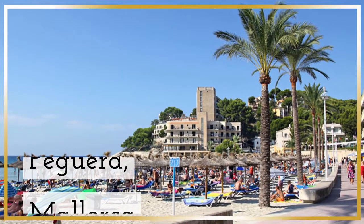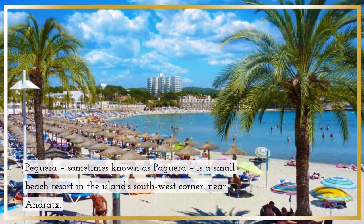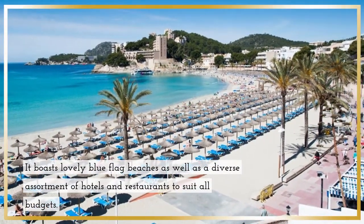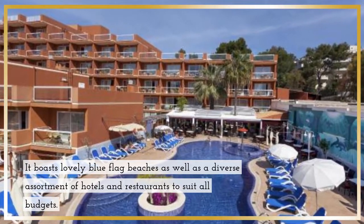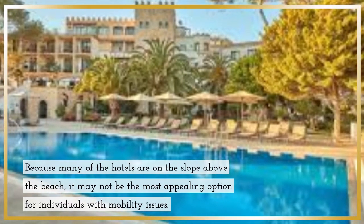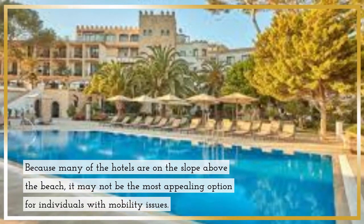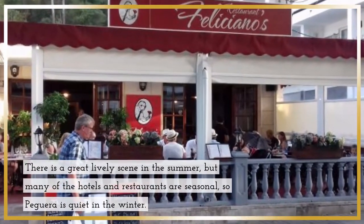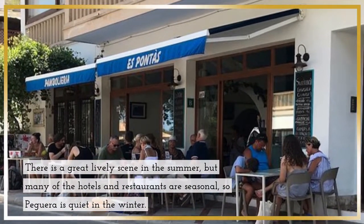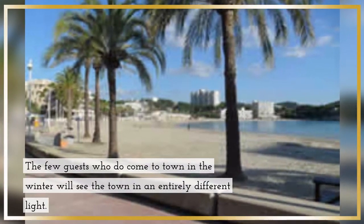Peguera, Mallorca. Peguera is a small beach resort in the island's southwest corner, near Andratx. It boasts lovely blue flag beaches, as well as a diverse assortment of hotels and restaurants to suit all budgets. Because many of the hotels are on a slope above the beach, it may not be the most appealing option for individuals with mobility issues. There is a great lively scene in the summer, but many of the hotels and restaurants are seasonal, so Peguera is quiet in the winter.